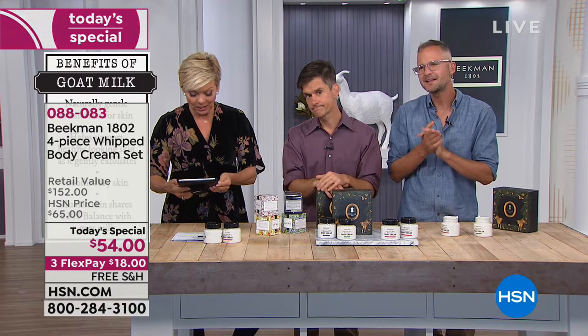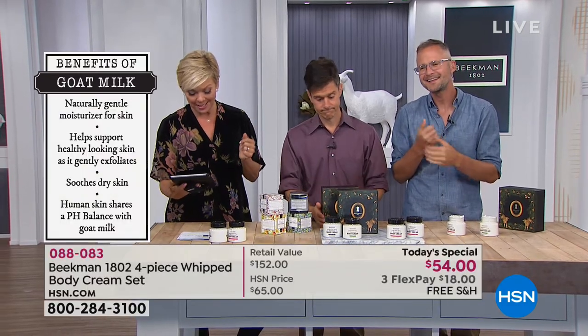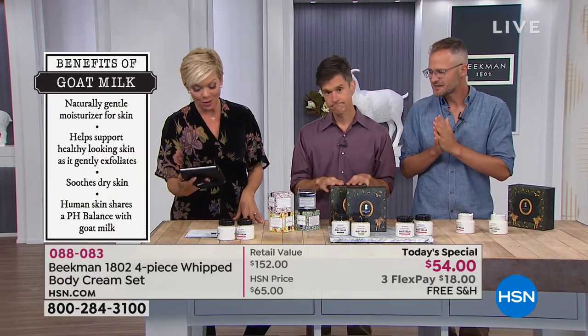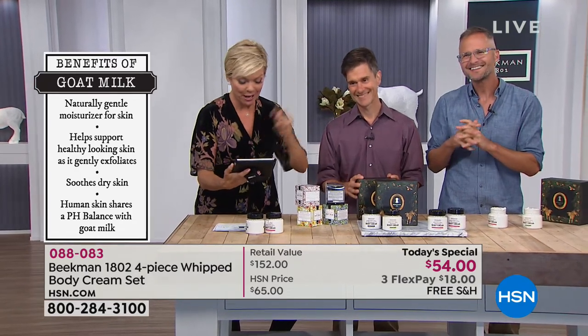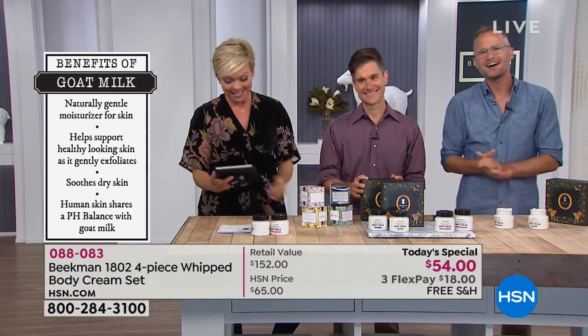Loving the comments here. Stella is saying she absolutely loves all the Beekman products. 'We're a Beekman family head to toe and in our home as well.' 'I'm a Beekman girl from Lillian.' Hashtag Beekman forever. Hashtag hello neighbor.